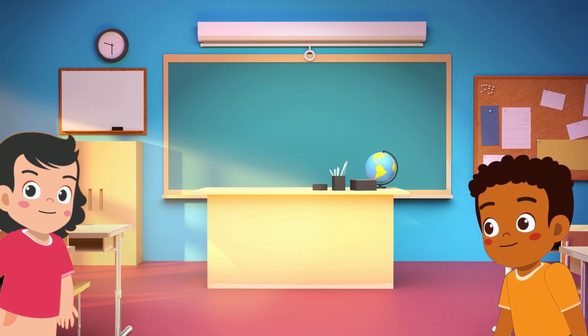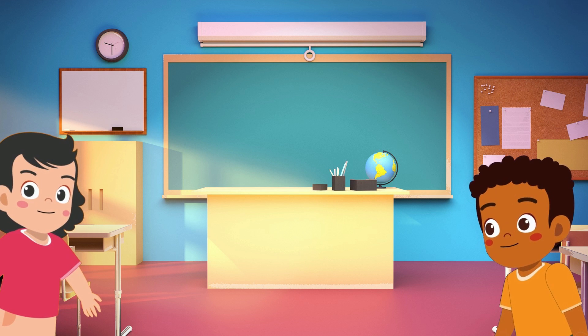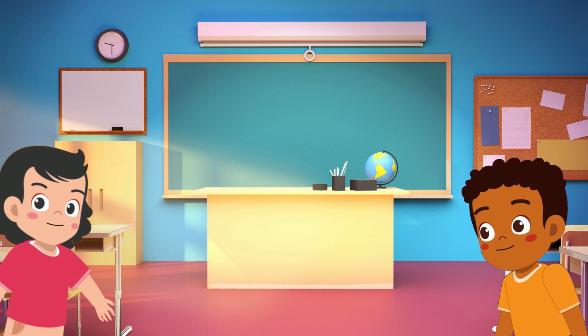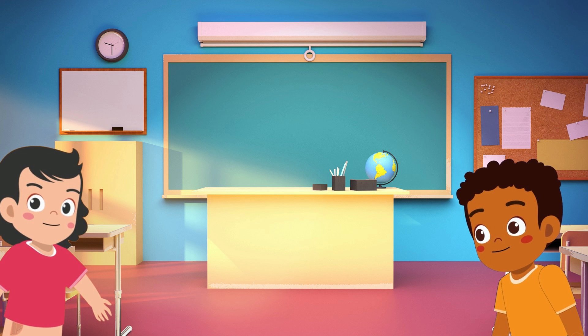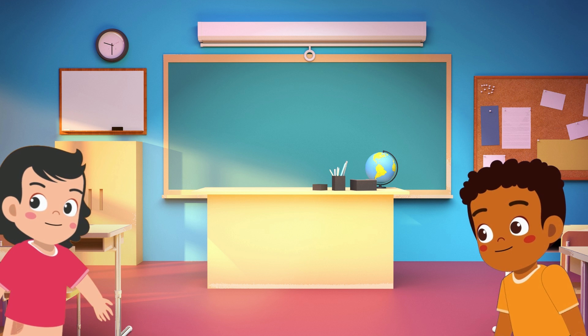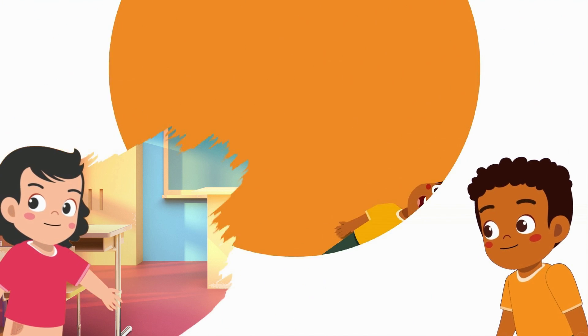We learned so much today about warm-blooded and cold-blooded animals. Don't worry if you don't remember it all — we have a free revision sheet you can download at the bottom of this video so you don't forget the awesome knowledge you have learned today.